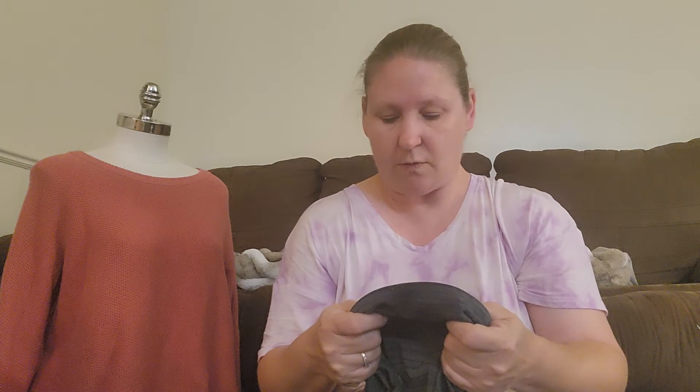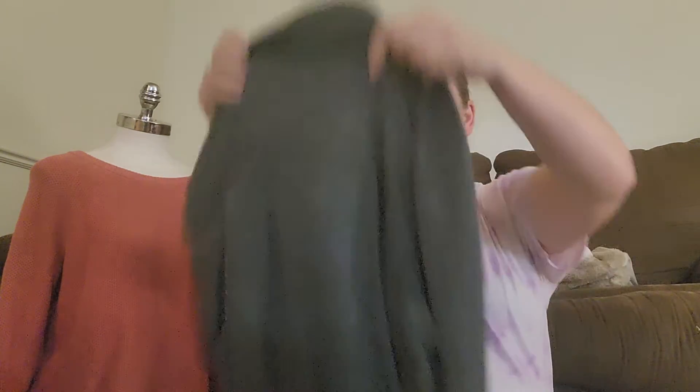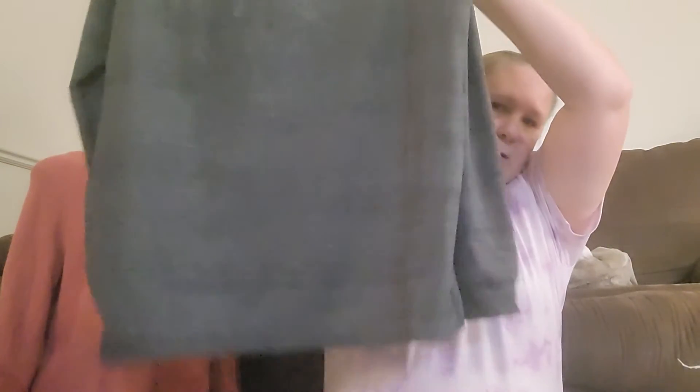This is a Walter Hagen 11 Majors, size large, like a quarter zip. I think that might be a golf brand - if you guys know, let me know. But it's a nice men's jacket.